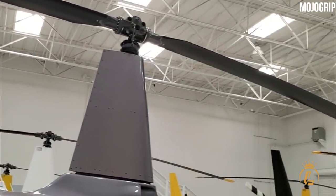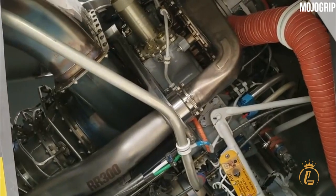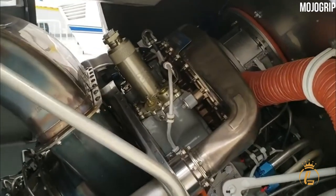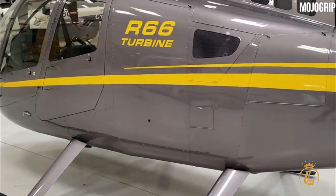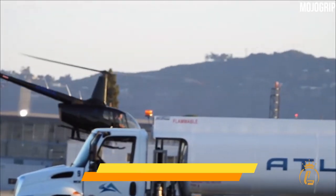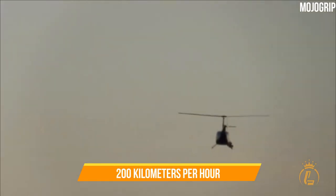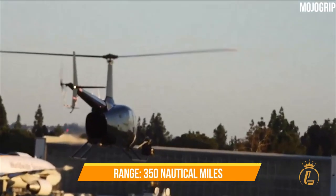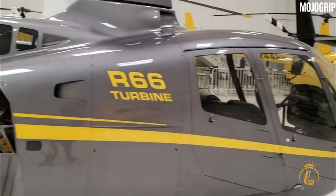A Rolls-Royce R300 turboshaft engine powers the R66, operating on commercial jet fuel with higher reserve capacity, payload, and altitude performance. It is also notable for having a large 300-pound cargo hold, making it the first Robinson helicopter to feature one. It has a maximum cruise speed of 110 knots or about 200 kilometers per hour and a range of 350 nautical miles with up to four passengers on board.